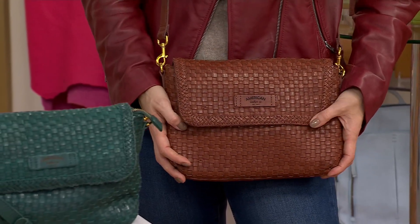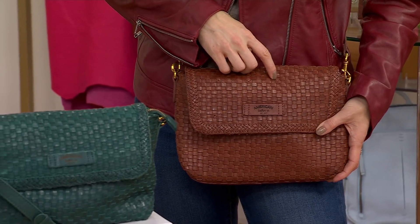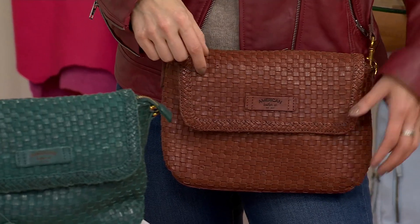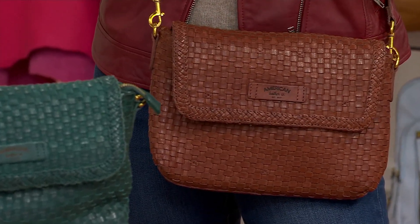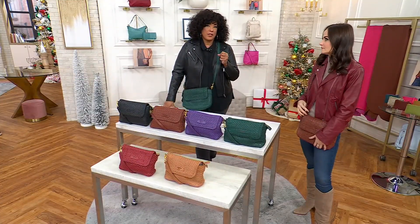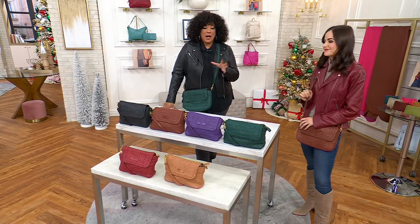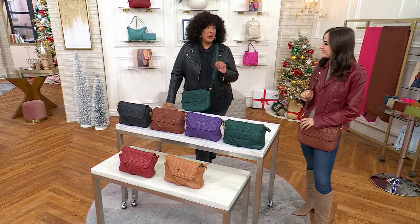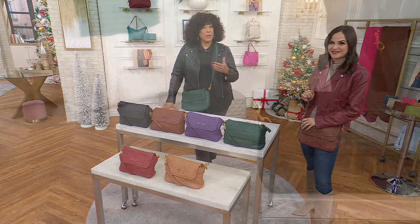The beauty of the woven detailing is gorgeous — you can tell its quality just by seeing it. There's little stitching detail throughout this design with a layered artisanal look. It truly feels great. You love leather that is supple and soft with this incredible look.